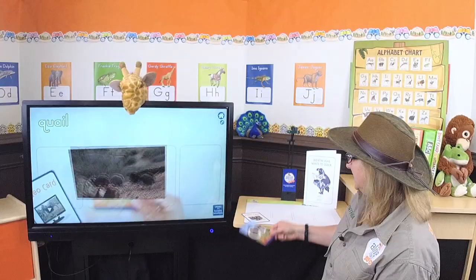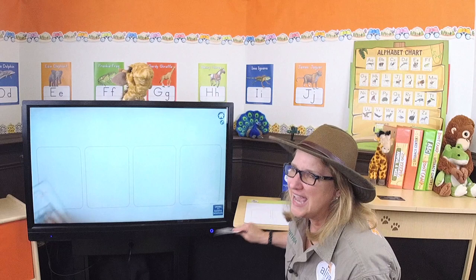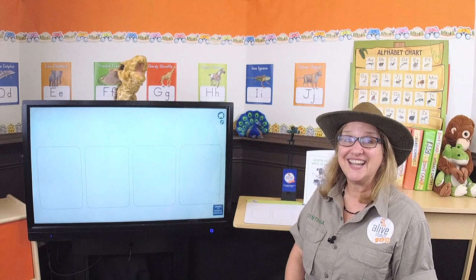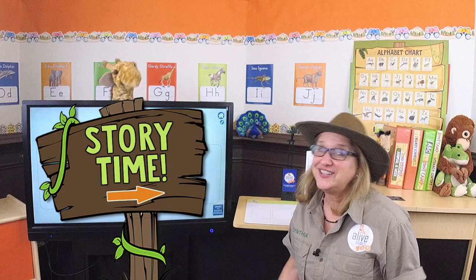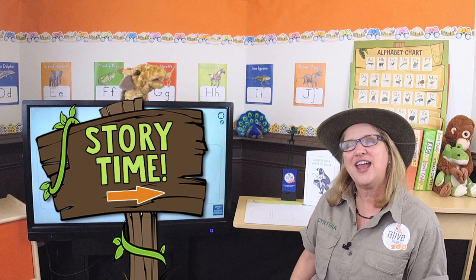Do you know what time it is? It's lunch time! No, it's not lunch time — it's story time! That's right, it's story time. We love it when our stories rhyme — another animal from our zoo, it's so much fun for me and you! Get comfy for our story!